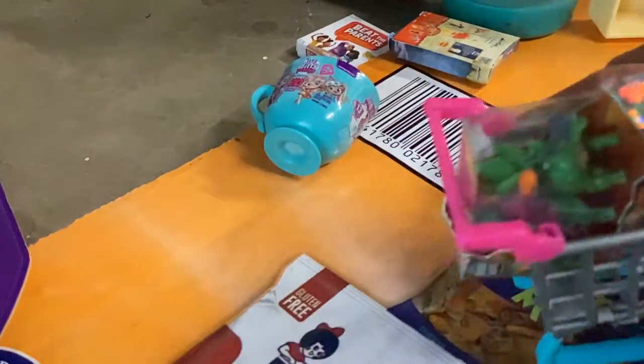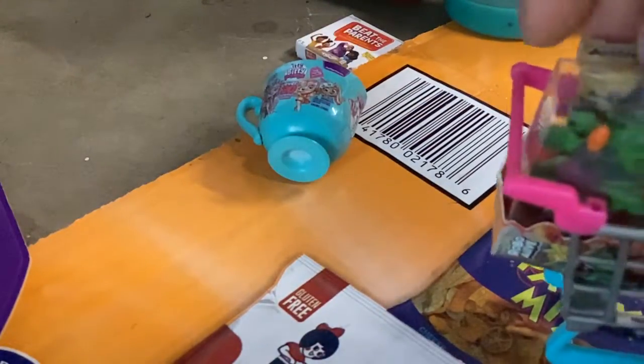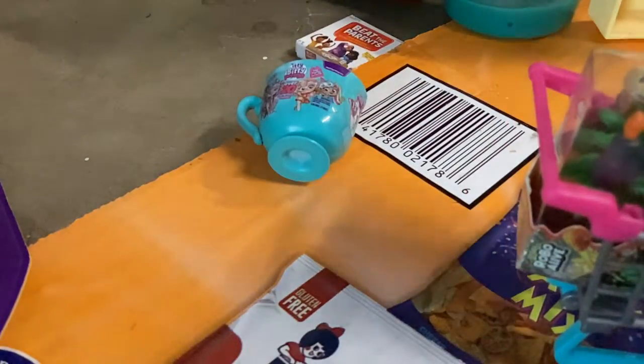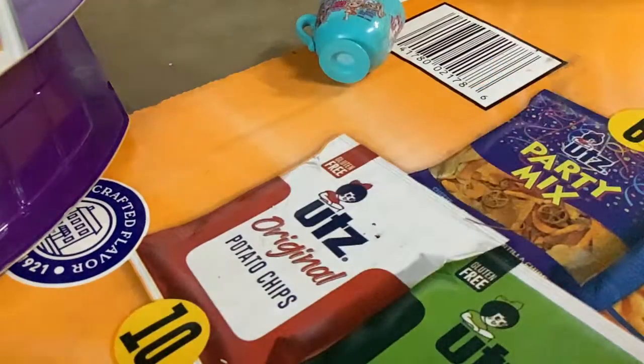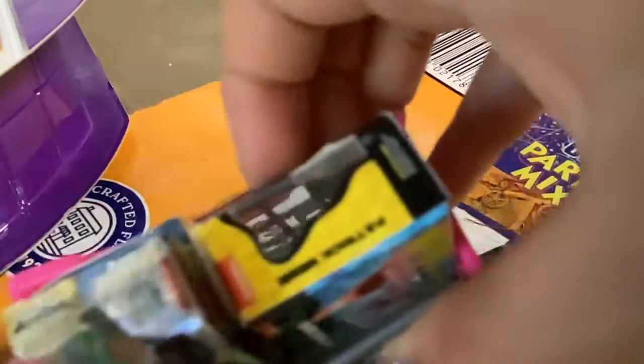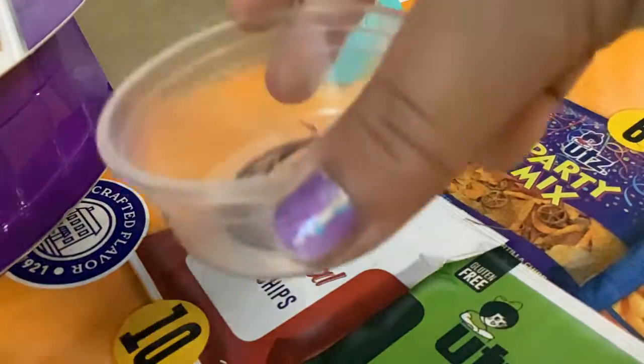And now we're going to get a doll, maybe this one. And we're going to get a hat trick. One basket is filled full of stuff. Look at all of this. Now we have to get this — the bin.